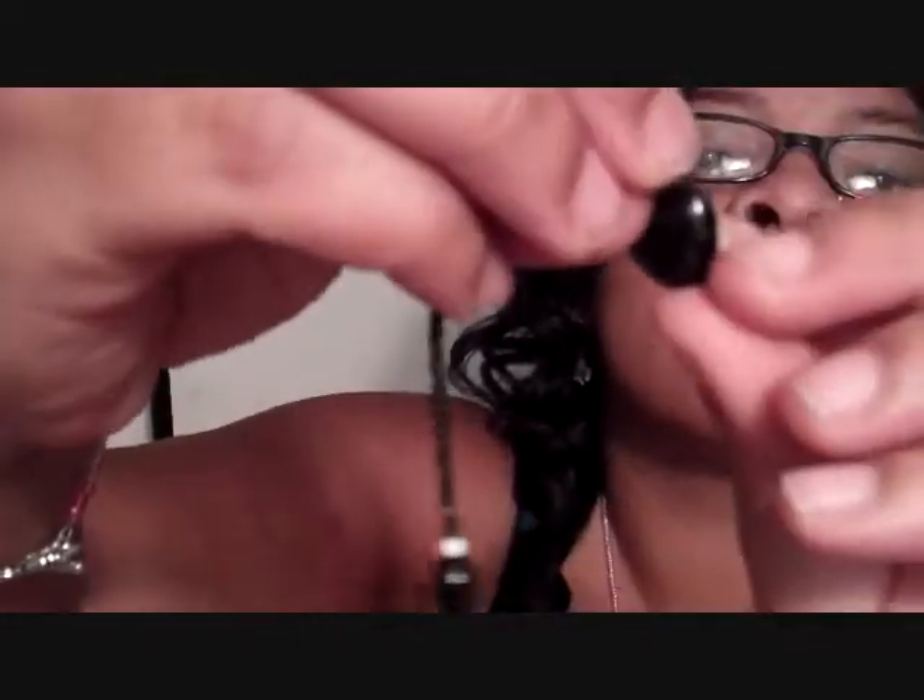She got me this bracelet that she made. I think it looks like onyx to me — that's a stone I love. But whatever she did, this girl hooked it up. Look at that, isn't it beautiful? With the matching earrings. Beautiful, beautiful craftsmanship.